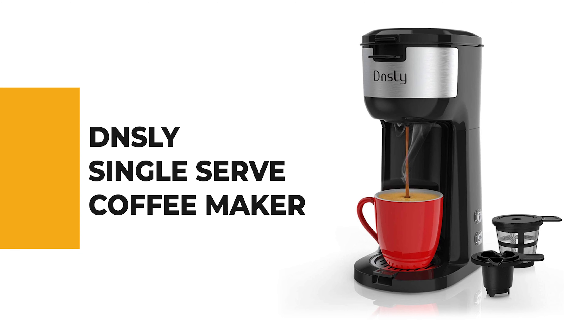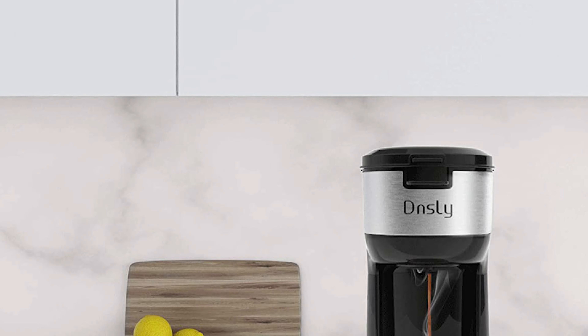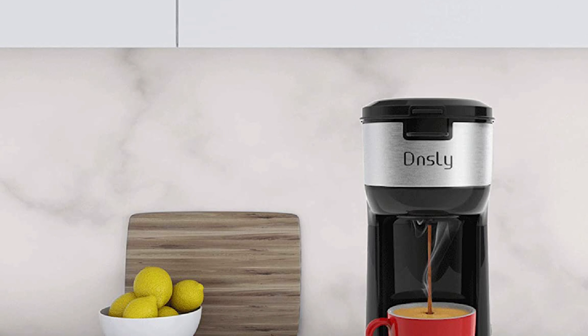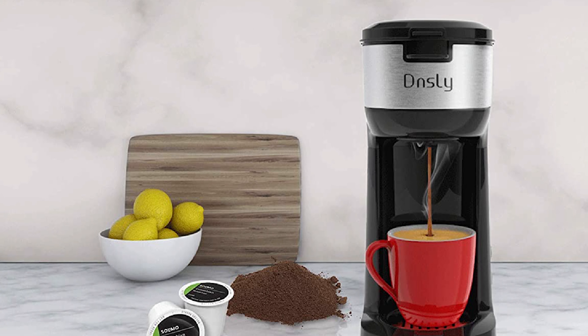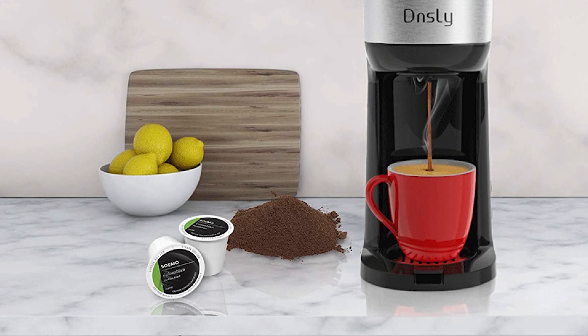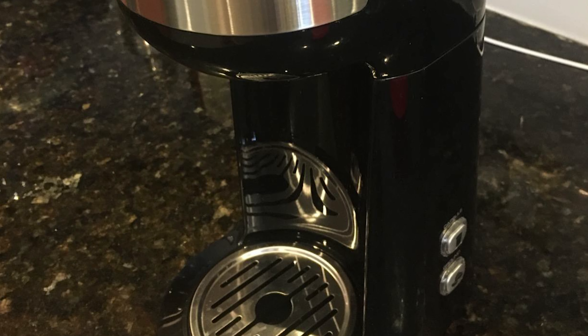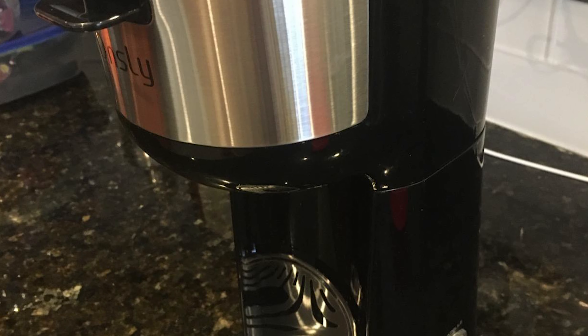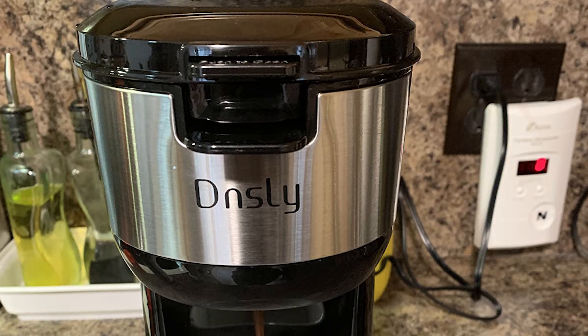Number 6: DNSLY Single Serve Coffee Maker. Are you looking forward to the fusion of K-Cups and ground coffee? DNSLY Single Serve Coffee Maker is the right choice for you. It has two button options that allow you to easily choose two ways of brewing coffee. You can also choose to remove the tray to place a larger cup. This coffee maker is equipped with BPA-free materials. This single-serve coffee machine displays measurements from 6 ounces to 14 ounces in the reservoir, allowing you to control the amount of coffee brewed as needed.